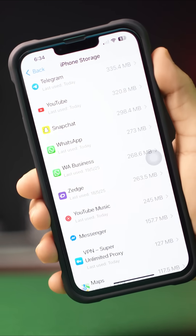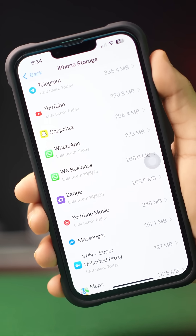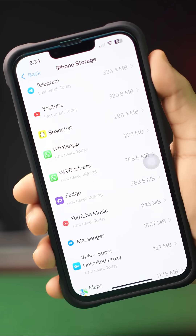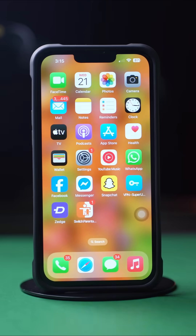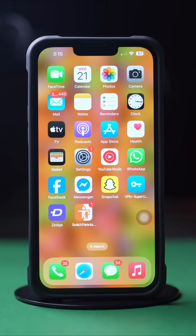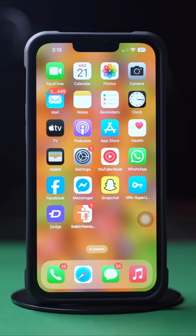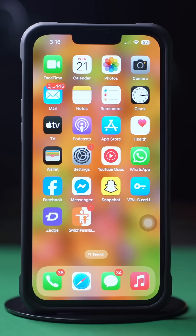Is your WhatsApp not working on your iPhone? Well, don't worry. In this advanced video, I'll show you how you can solve this WhatsApp not working issue on your iPhone. So, without wasting any more time, let's get started. Before doing anything else, make sure you have a stable Wi-Fi or cellular data connection. Then follow these advanced solutions.